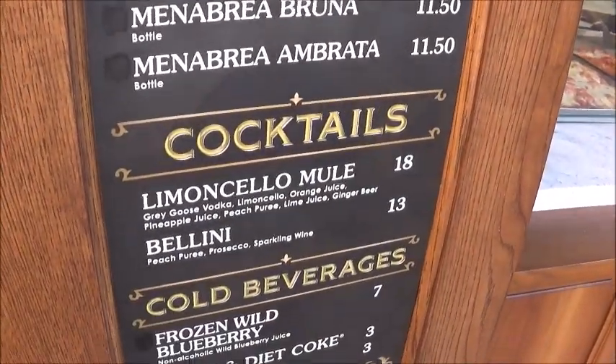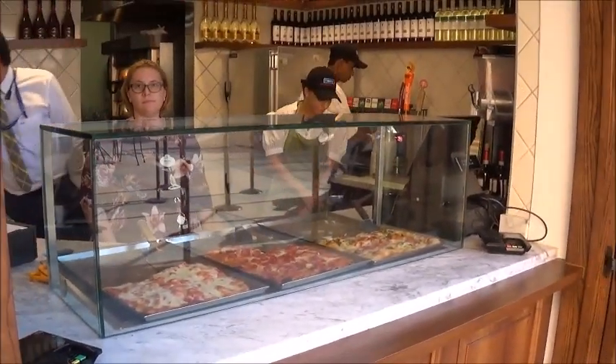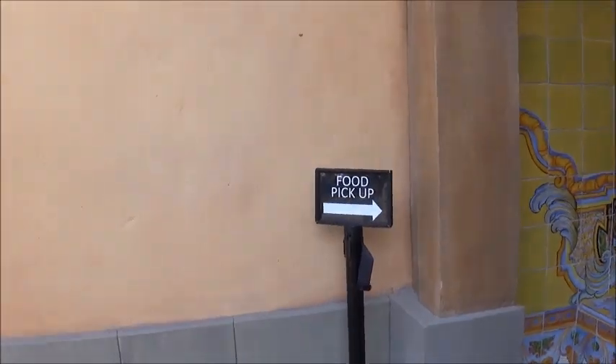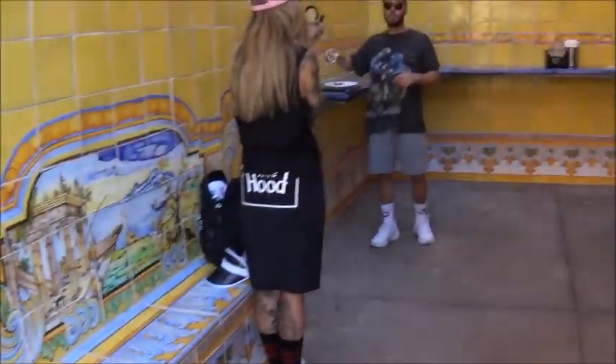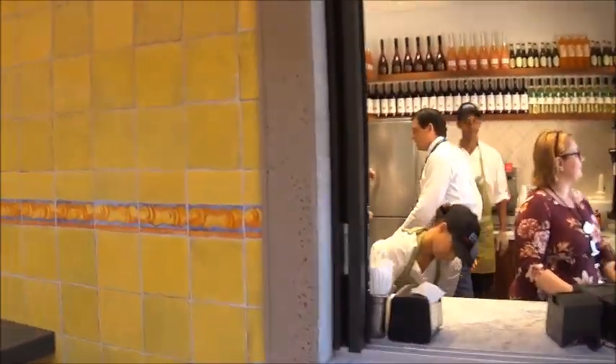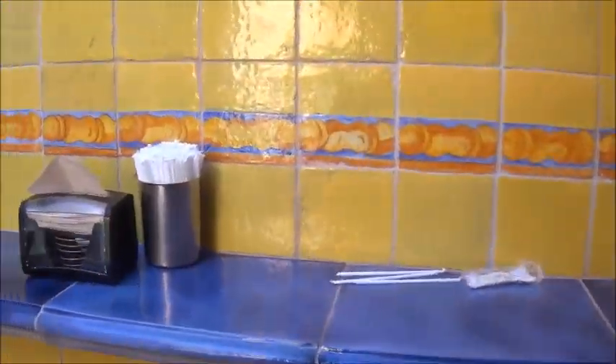So this place has recently reopened — it was closed for a while. There you go, and there's the front. You can see it. You go around here where you actually pick the food up at this one window, then you can eat in here in the shade. Pick it up right there, and then you have this little spot. It's pretty cool — a little private dining area.